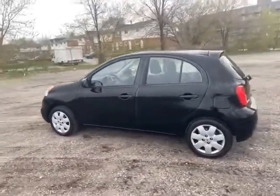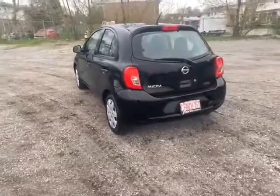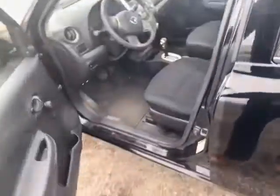It comes with two years of free oil changes included, as well as a 90-day exchange privilege. This is the S model Micra, so it does have the manual windows and seats.